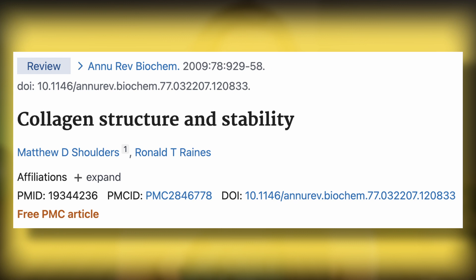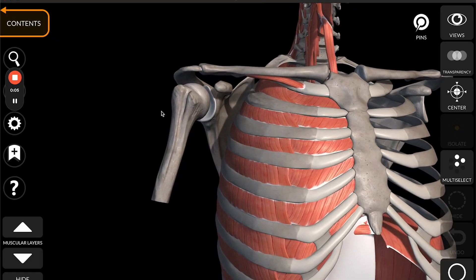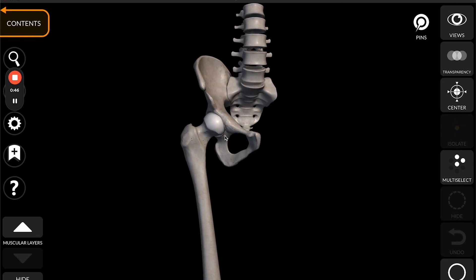I'll also include an article by Shoulders and Raines from 2009 that provides context for both type five and type ten collagens. All in all, type five and type ten collagen contribute significantly to the health and stability of our joints and our overall skeletal system.